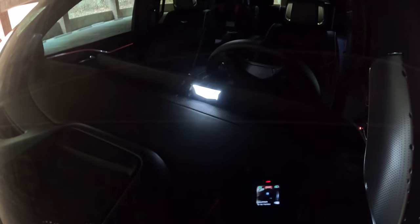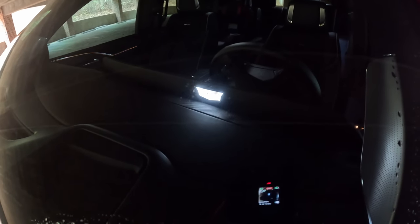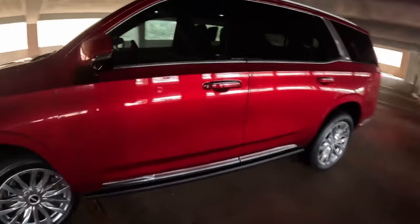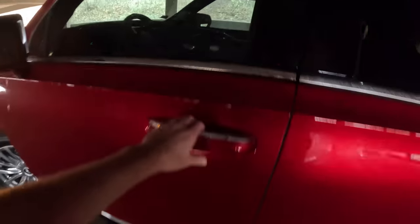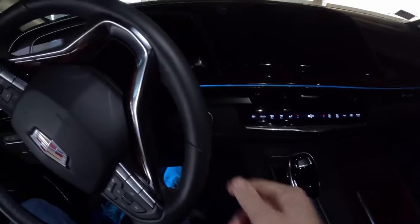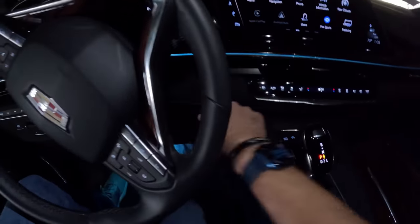One more note before we get in — on the back side of the gauge cluster there is a lit Cadillac logo, letting everyone around you know exactly what you're driving. Hopping in, the door handle is actually a pressure pad on the back — the handle itself is fixed in place.